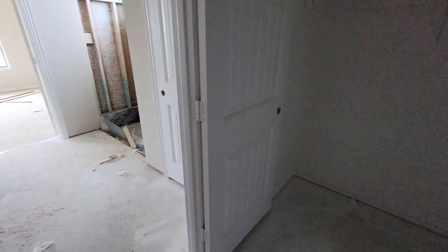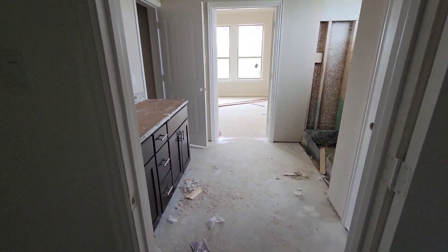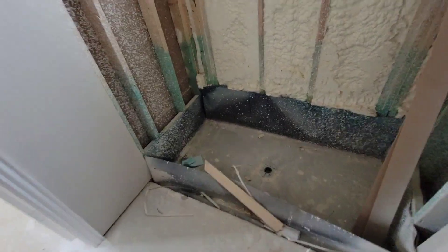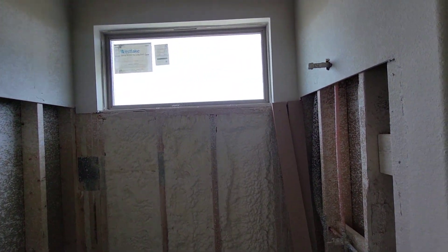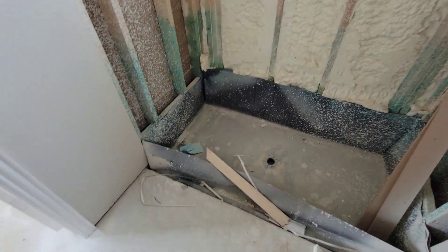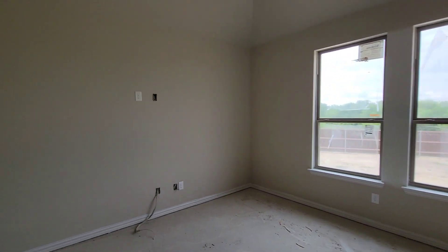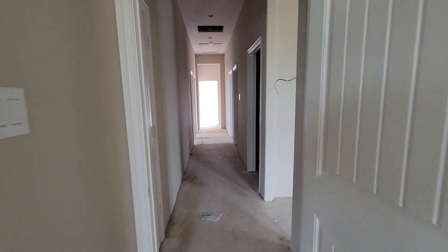And you have your master closet in here. None of the light fixtures are up in this house yet, but hey, it's sometimes good to see how the house looks before it gets pretty — so you get an understanding of all the hard work it takes to make these houses look flawless when you get them.